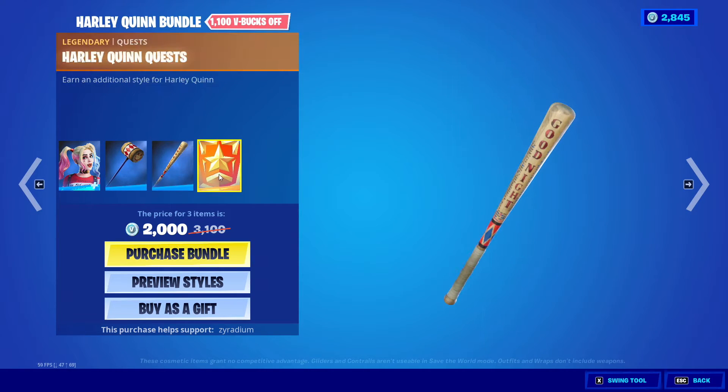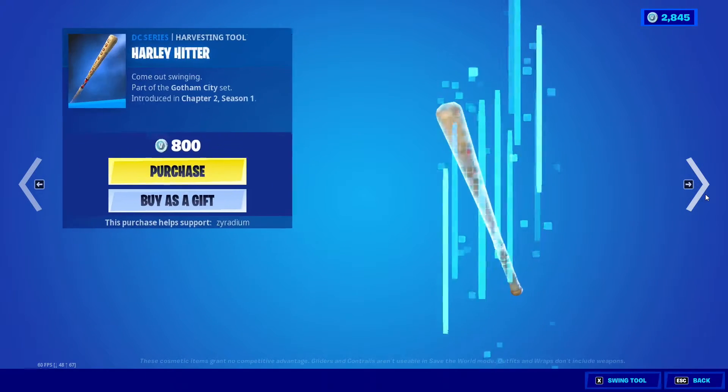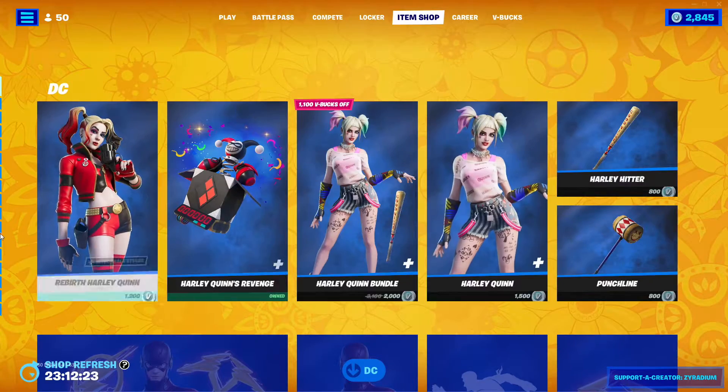Yeah, you can also do the Harley Quinn styles to get this extra style, and you can buy it separately. Obviously as well, Harley Hitter and Punchline — so there's two types right here.